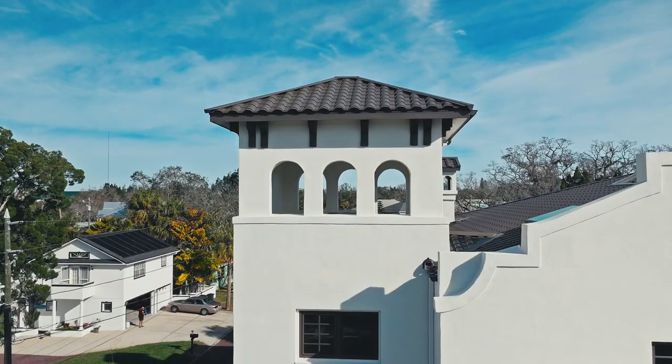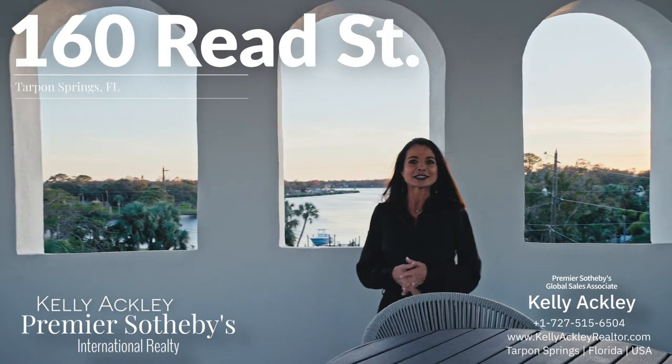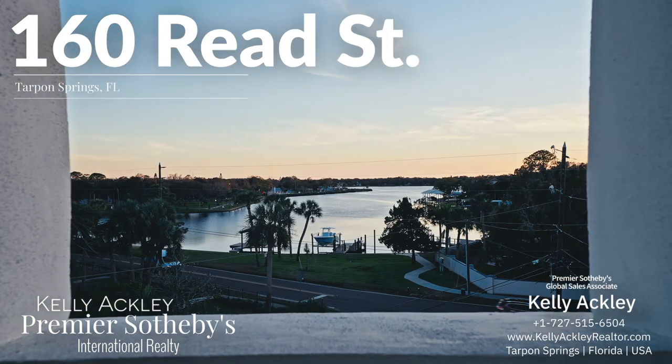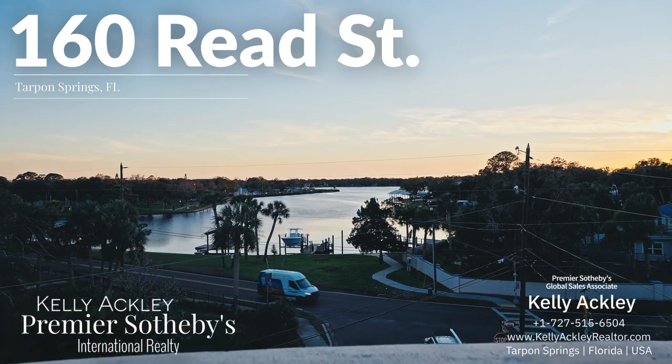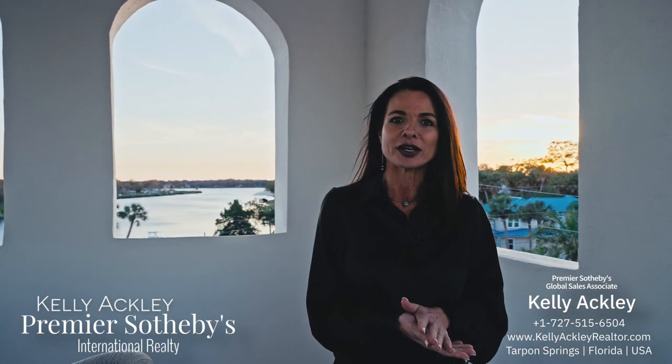We're finished here with the tour at 160 Reed Street in Tarpon Springs. Thank you for taking the time to view it with me today — ending here with the most beautiful views of sunset, and that happens every night. This home brings you all of these features inside, and this outdoor living area is fantastic. My name is Kelly Ackley with Premier Sotheby's — if you are interested in this home, please reach out to me. Let's get you in here for a private tour so you can see all of these details for yourself. Thank you so much!